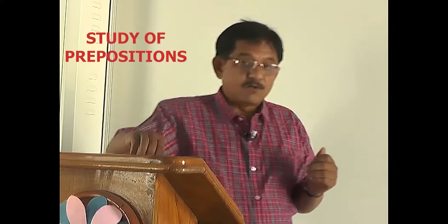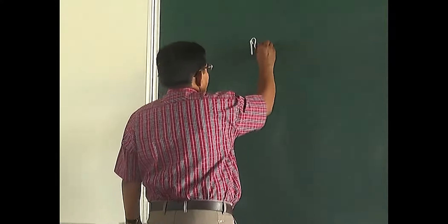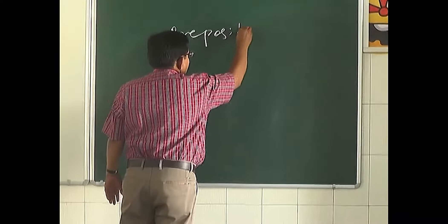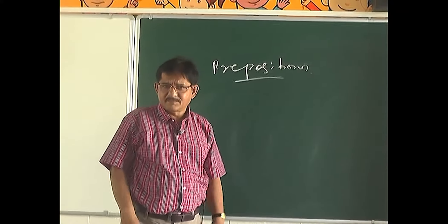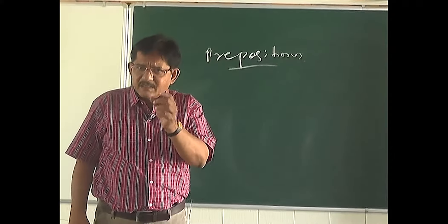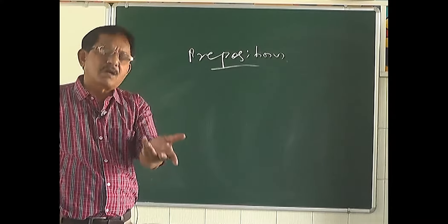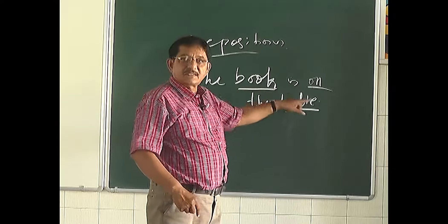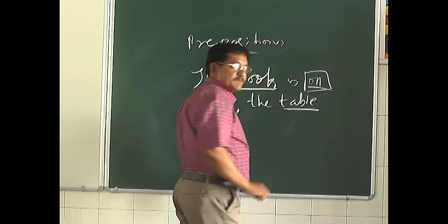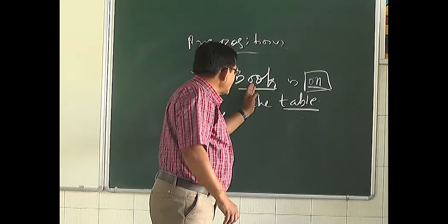Hello everyone, today we are going to learn about prepositions. Prepositions are usually small words that show the relation between one noun and another noun or pronoun. Now look at this sentence: 'The book is on the table.' Here, 'on' is the preposition — it shows the relationship between 'book' and 'table.'